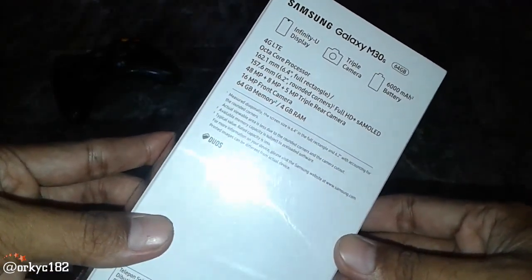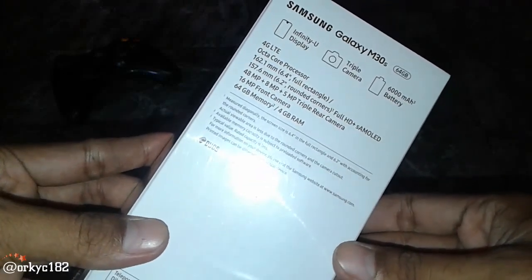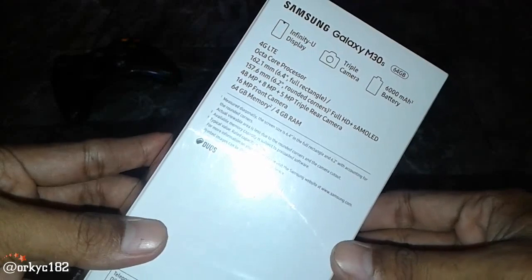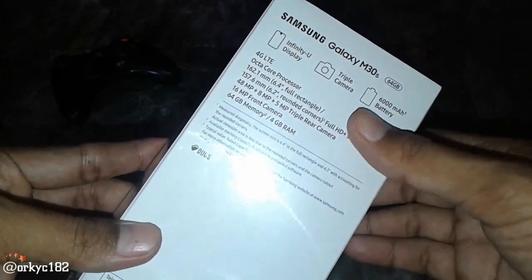Octa-Core processor. Layarnya 6,4 inch. Udah 2,5D. Full HD dan Super AMOLED. Dan kameranya ada 3: 48MP, 8MP, dan 5MP.